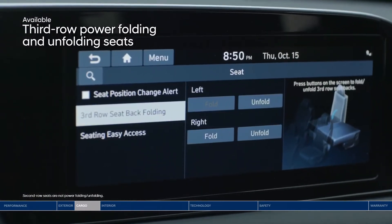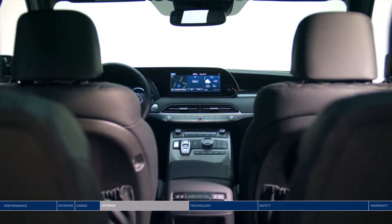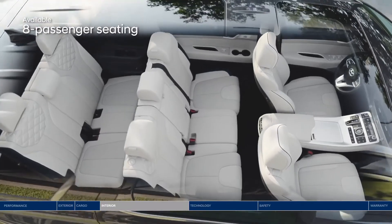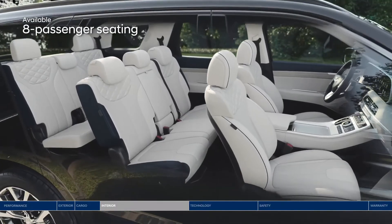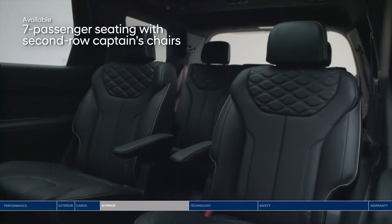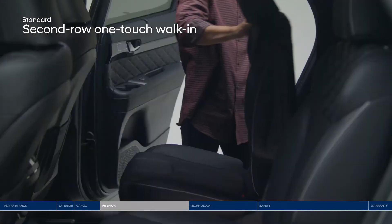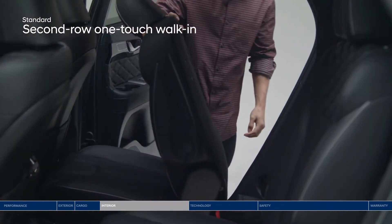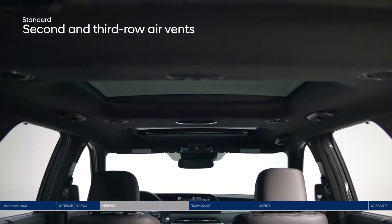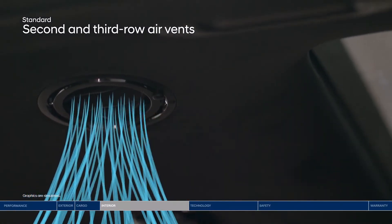The driver can also control the electric seats in the third row from the touchscreen display. The Palisade goes the extra mile to give you the luxurious experience you deserve starting with passenger space. Three rows of seating offer room for up to eight passengers. The seven-passenger configuration features second-row captain's chairs. With either setup, the third row is conveniently accessible thanks to the one-touch walk-in button to fold and slide second-row seats, making it easy for passengers to enter and exit. Air vents have also been added above both the second and third rows for added comfort, and you can choose between diffuser or direct airflow.